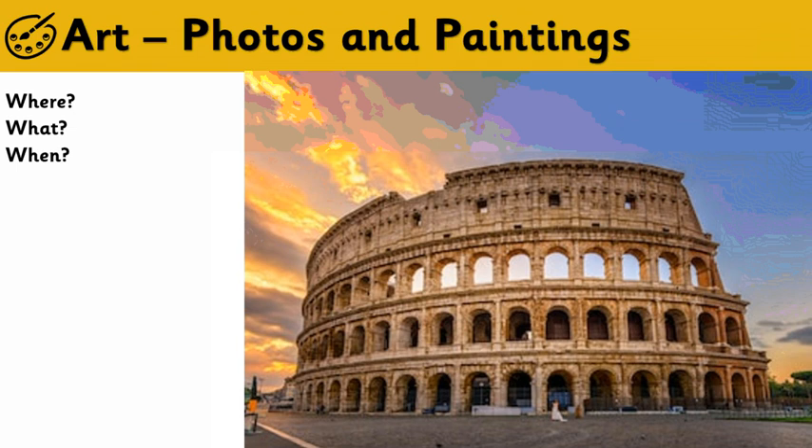Have a look at this one. Does anybody recognise this building? Do you know where it is? Is it in your home country? It's Italy. And this is called the Colosseum in Rome. Now this was built nearly 2,000 years ago, in the year 70. We are now in the year 2020 — this was built in the year 70. It's absolutely amazing.